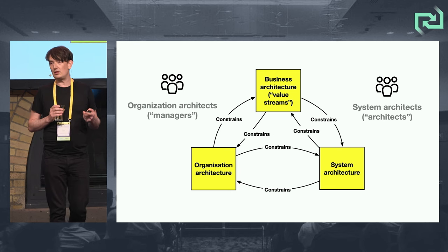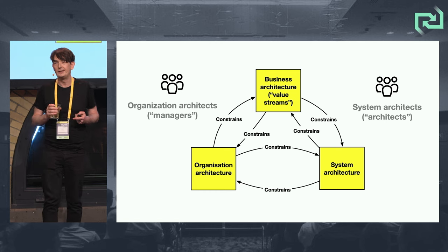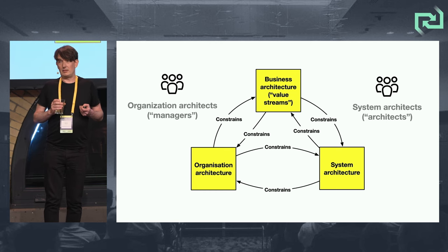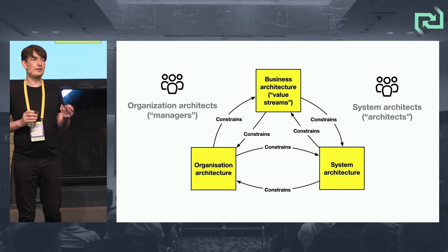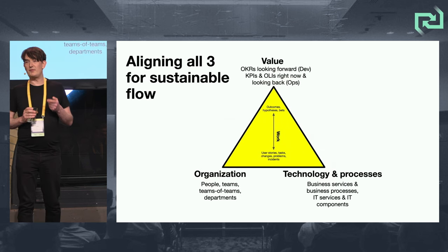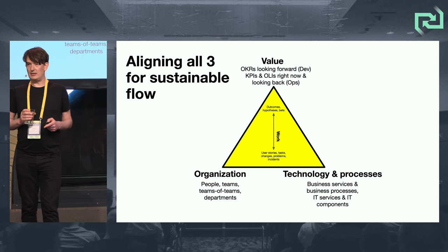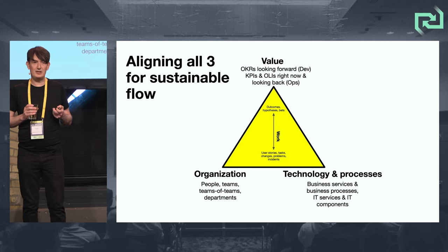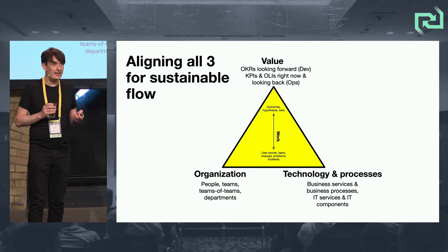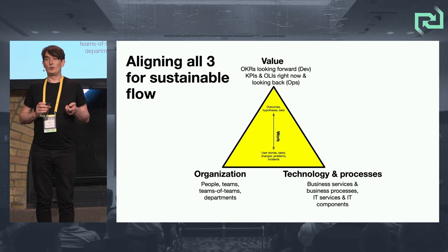We've got to think about how all these things affect each other: the value streams, the value architecture, the team structure, the organization architecture, and the system architecture. For me, this is enterprise architecture — it's all three of those things: value, organization, and technology and processes working together. For sustainable flow of value, which we've been talking about all conference, you've got to align all three.